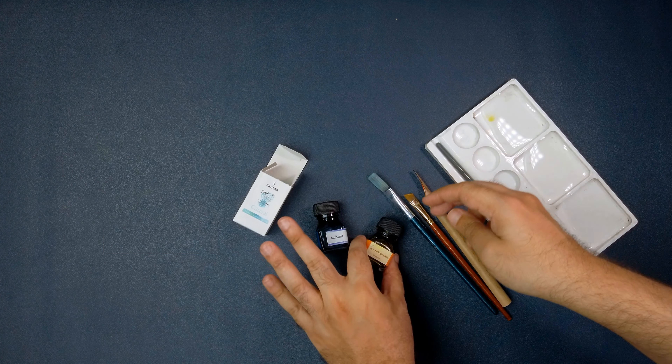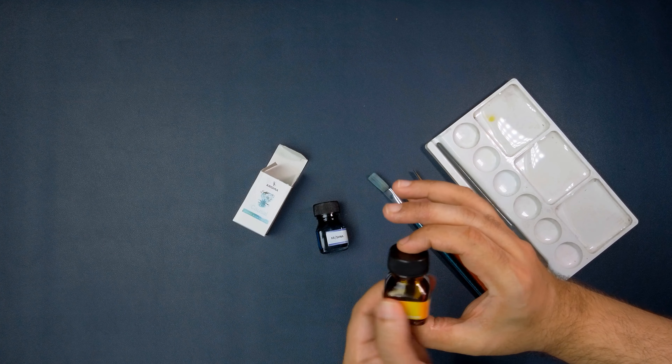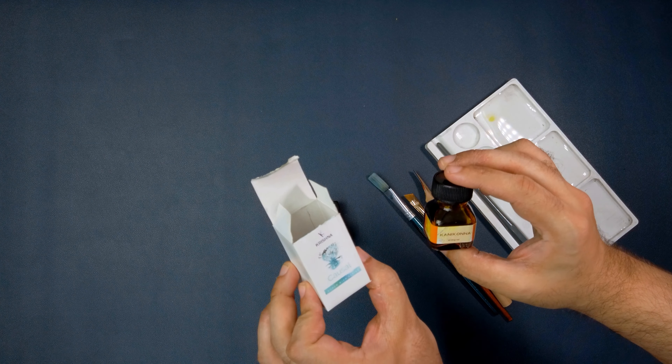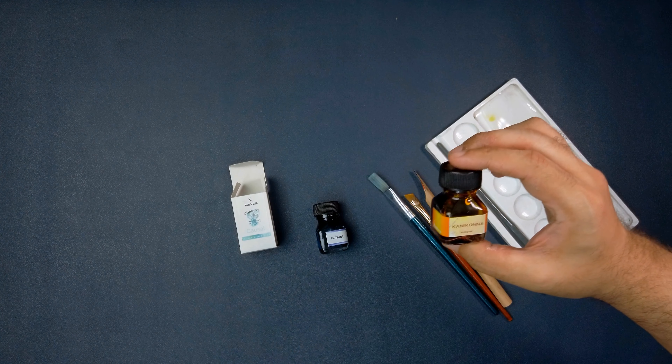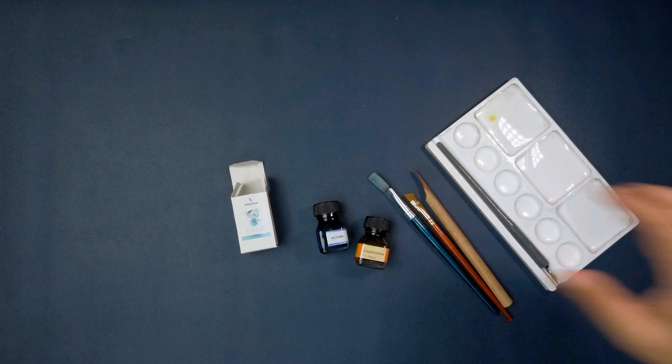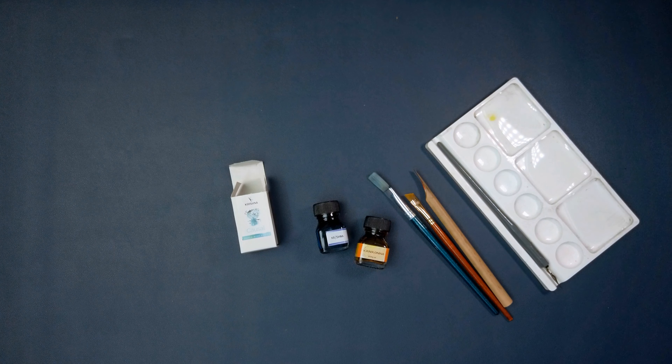Our artful hands have got their hands on Krishna Inks today. These are their Super Rich series — we have Causal and we have Kanikonna. I'm hopefully pronouncing that right. And these are fountain pen inks. And to tell us more about it, Sameer and Minjal.